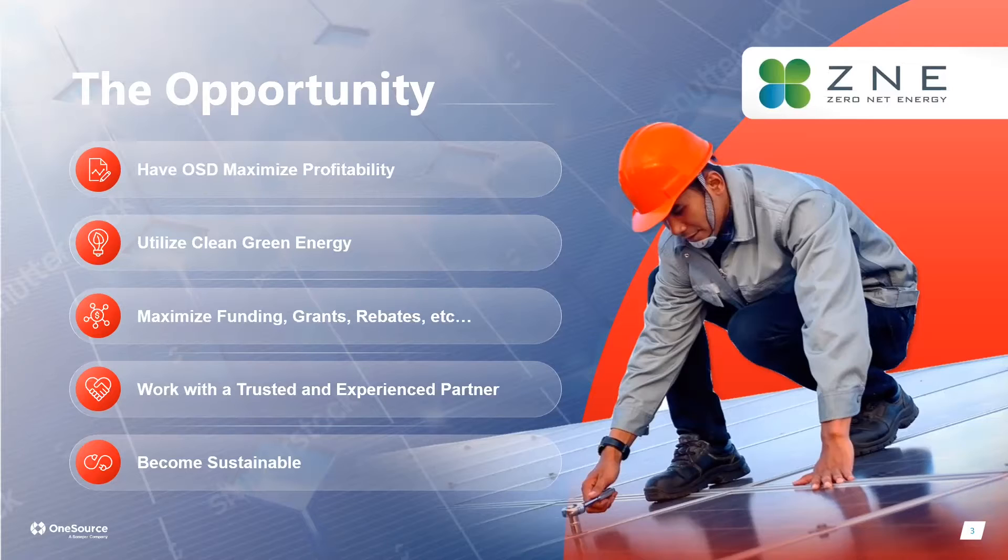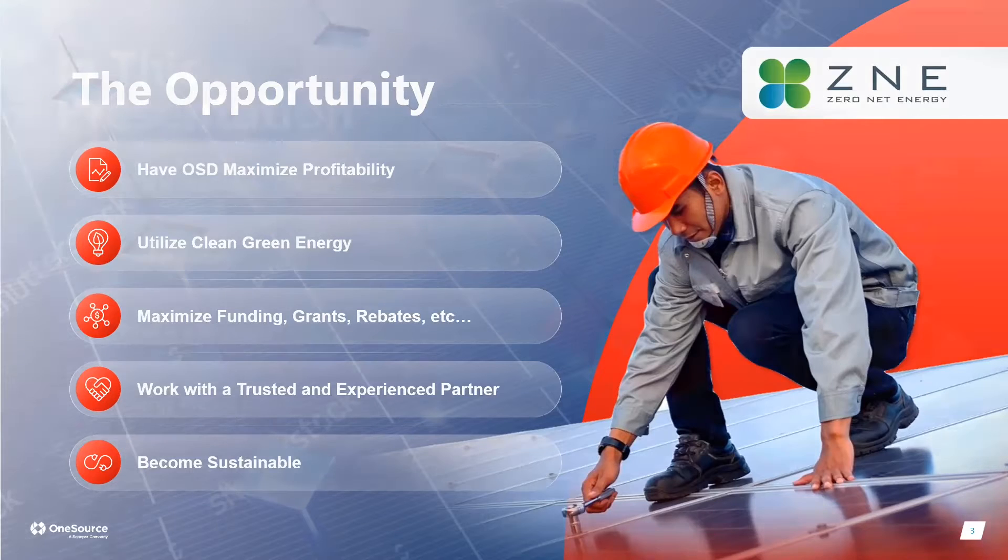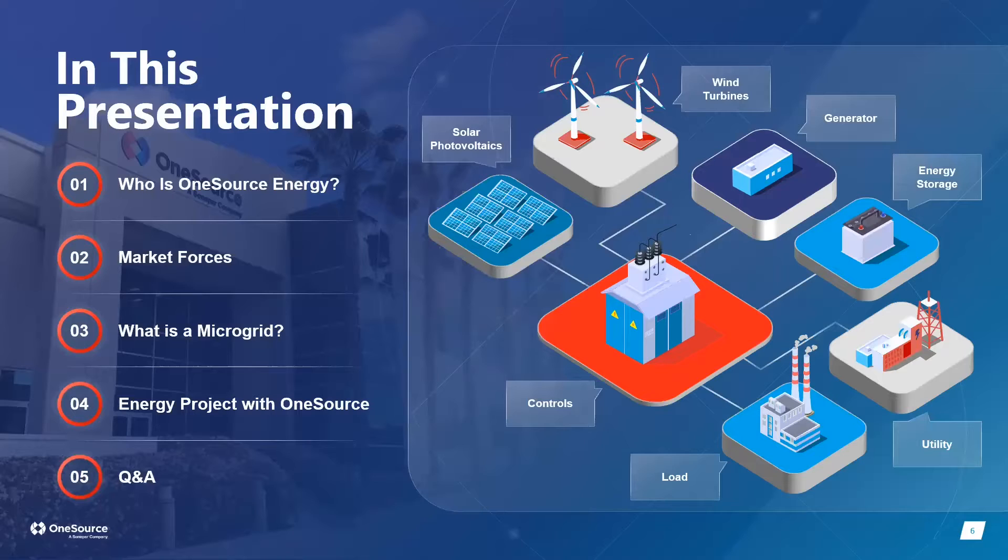We'll discuss how to become fully sustainable by shifting power away from fossil fuels toward clean green energy. The agenda covers who One Source Energy is, current market forces from the White House, what a microgrid is, and we'll do a role-play walkthrough of what an actual project looks like from concept design to implementation.